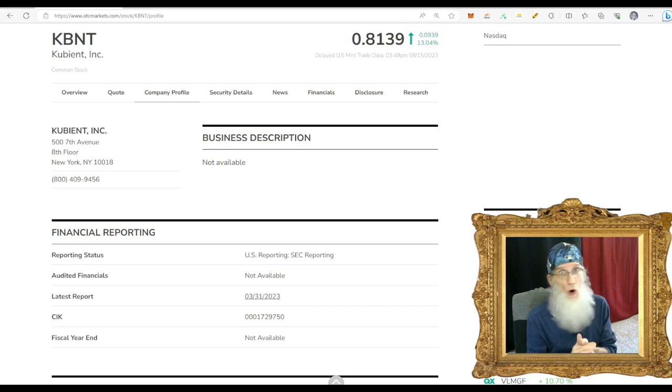We haven't had any more news since May 24th — that's a long time ago. But the news needs a follow-up; they need to close this deal. The way the chart's been moving for the last seven or eight days, it looks like somebody knows something because it's climbing and breaking out already. KBNT, Kubiant Inc., finished today at 81.3 cents with a little more than 13% gains. She is a penny stock on the NASDAQ.